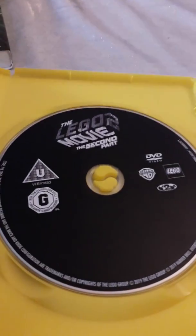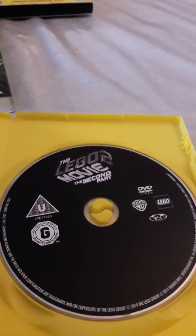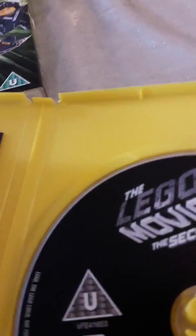Come on, Warner Brothers — just stop with these black discs. Here's an ad for the Lego Movie video game, which I do have the 3DS version of for the first game.